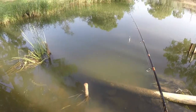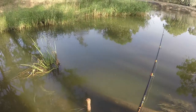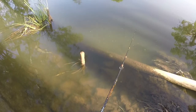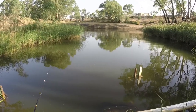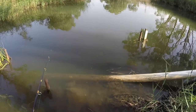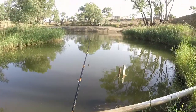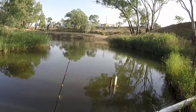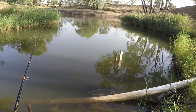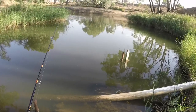Just saw a heap of baby redfin follow that lure in — tiny, tiny. Probably too small to even take the lure, but they were certainly interested in following it. A ton of fish just followed that back in, all about as big as the lure, but very interested. About 20 little fish followed that lure in, so at least I know there's fish interested in the lure.